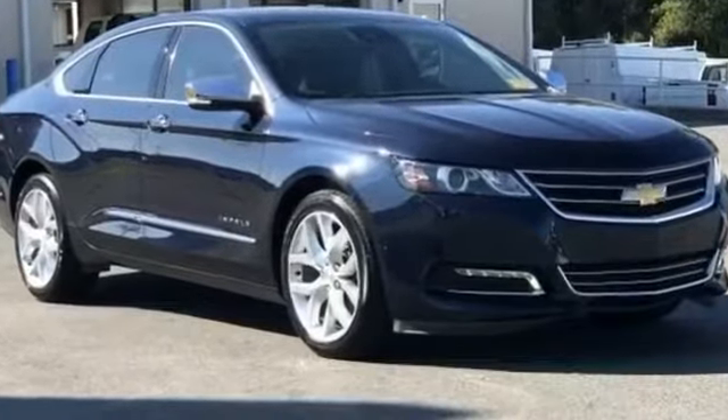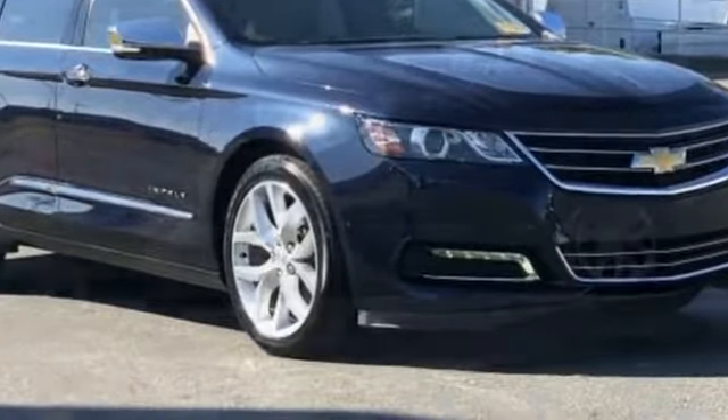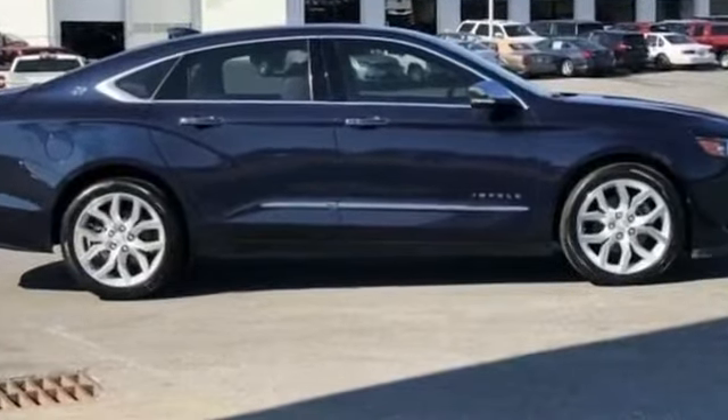2016 Chevrolet Impala with less than 78,000 miles on the odometer. This sedan combines safety and comfort with style and performance.